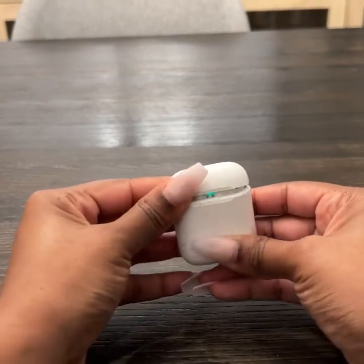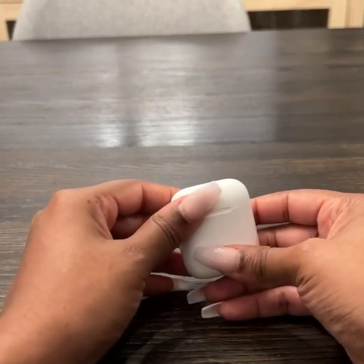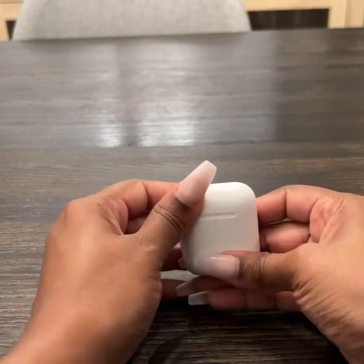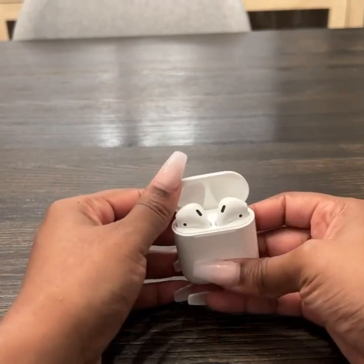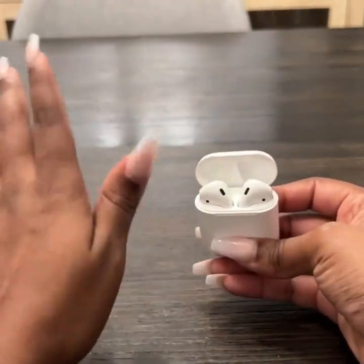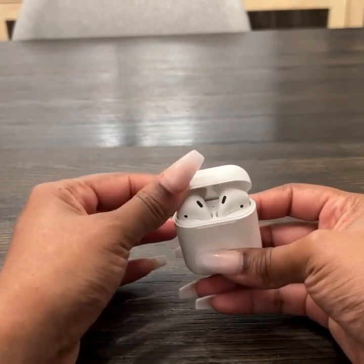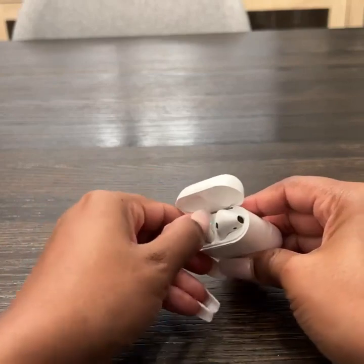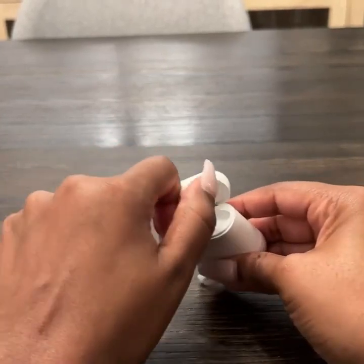I find that these hold charge for a very long time. The AirPods can listen to five hours of music on one charge, and the case holds 24 hours of charge. That is just so amazing and convenient.